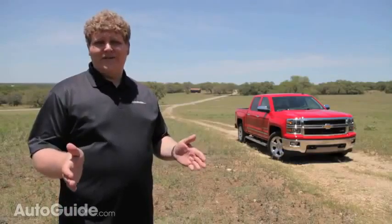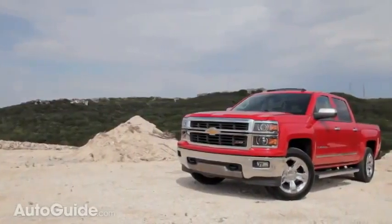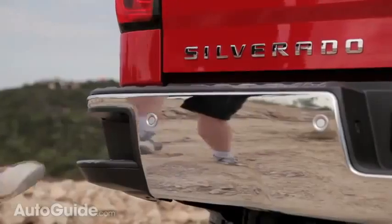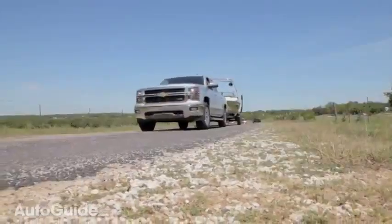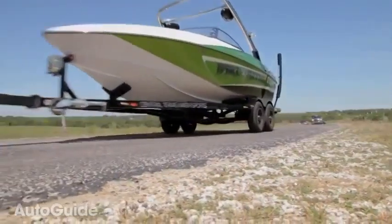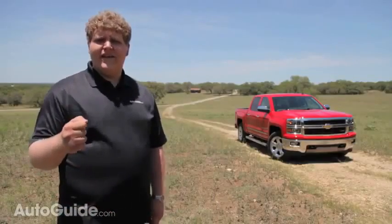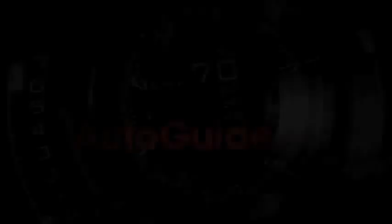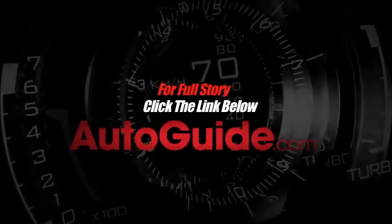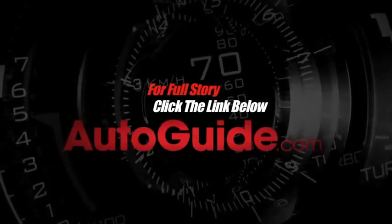While it may not be the torquiest truck of the half-ton bunch, those great new looks inside and out, the improved fuel economy, and special features like the bumper-integrated step are going to be more than enough to please the Chevy faithful — and might just pry some fans away from their Fords and Rams. After this test, it's still safe to say the Chevy Silverado is built like a rock. For more on this review and others like it, visit autoguide.com.